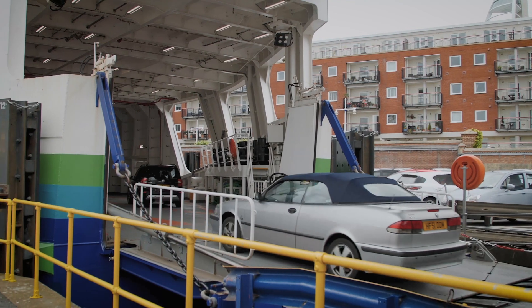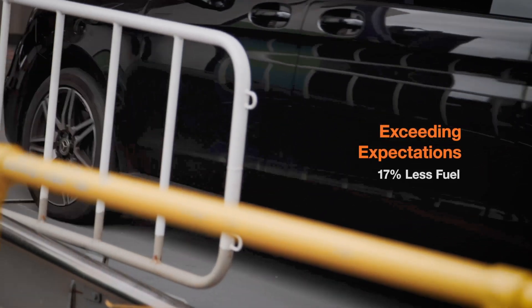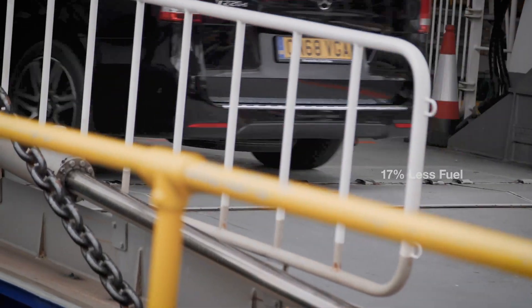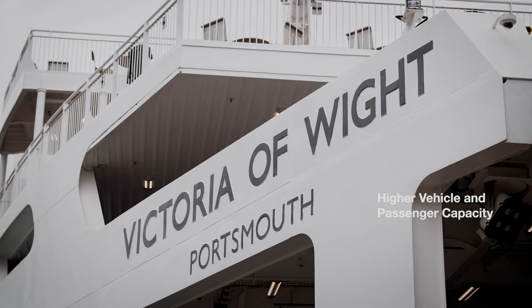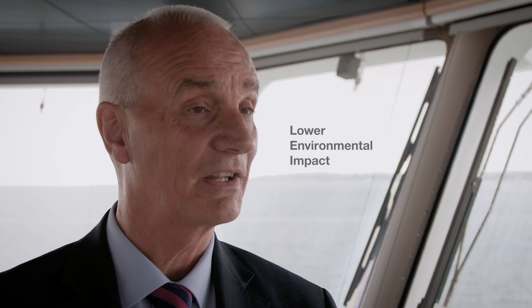Since coming into service, Victoria White is burning 17% less fuel than the St. Clair, and Victoria White has significantly more vehicle capacity than our other vessel. So you can see it makes good economic sense as well as environmental sense to operate this package.